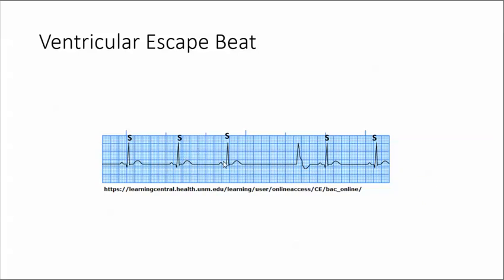If you use your calipers, the next sinus beat should be here — and it's not. It came after. So this is a ventricular escape beat.